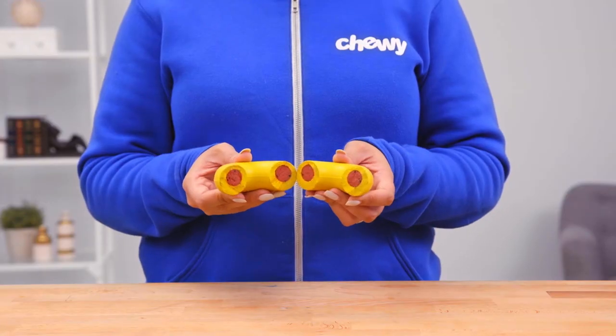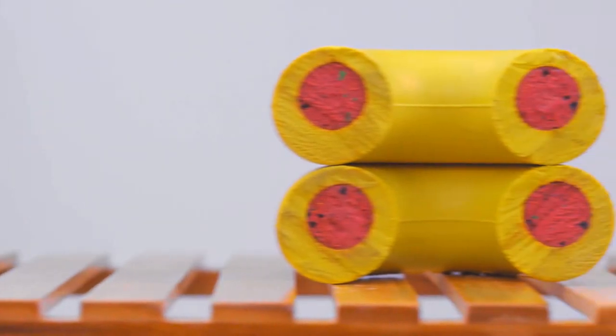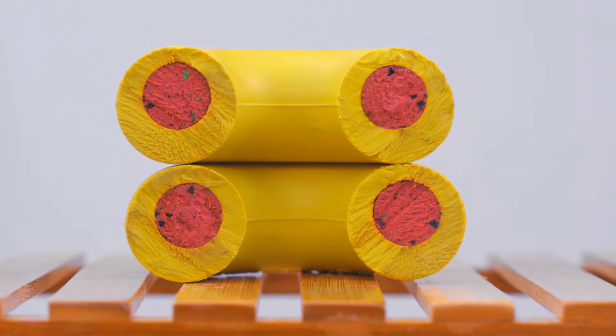Their solid colored toys feature a red center — it's like there's jelly in the center of these donuts. Go Nuts! When your dog chomps down too far, you'll see the red rubber peeking out. Then you'll know it's time to take the toy away and replace it.